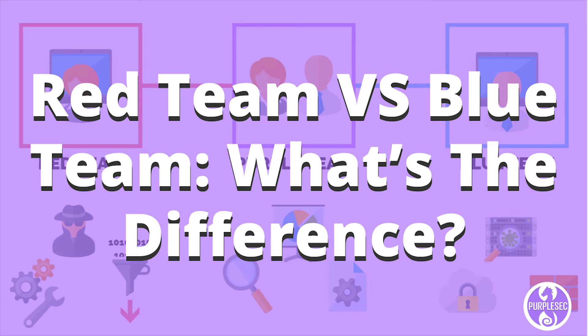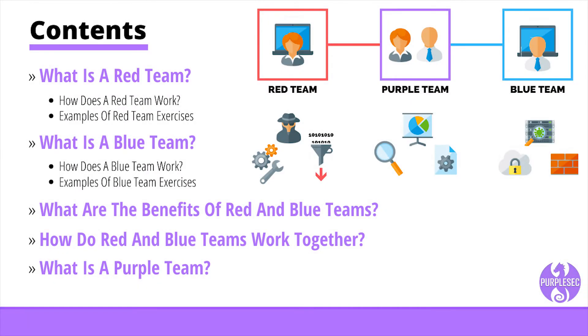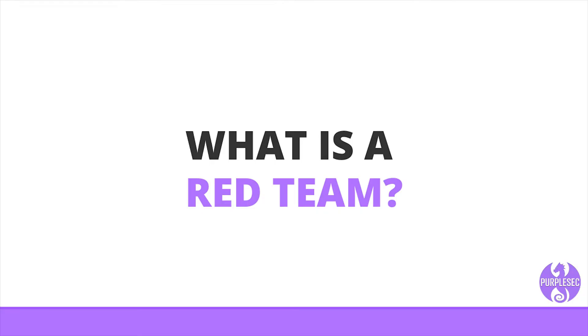Red teams and blue teams are more than just halo references and army techniques. These teams play an important role in defending against advanced cyber attacks that threaten business communications, sensitive client data, or trade secrets. In this video, I'm going to explain the differences between a red and blue team, give examples of exercises performed by these teams, explain how organizations benefit from these exercises, and discuss how red and blue teams work together to holistically prevent cyber attacks.